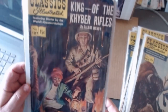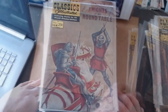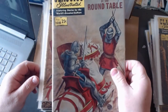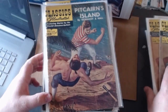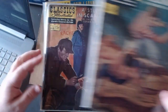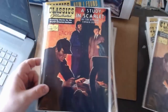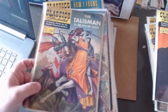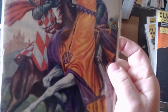King of the Khyber Rifles. Number one hundred eight, Knights of the Round Table. Here is the part three of the Mutiny on the Bounty story — Pitcairn's Island. A Study in Scarlet, and a better copy. The Talisman. I hope to go a little faster here — we're getting near the end. Just beautiful artwork.